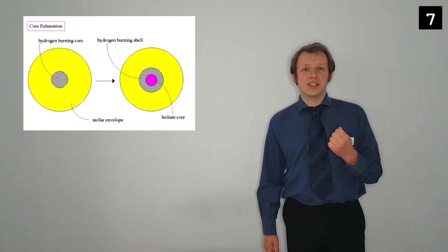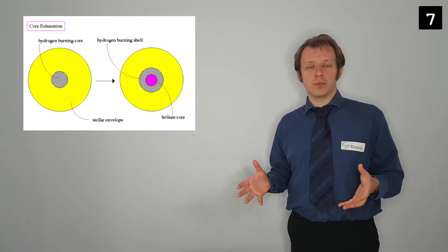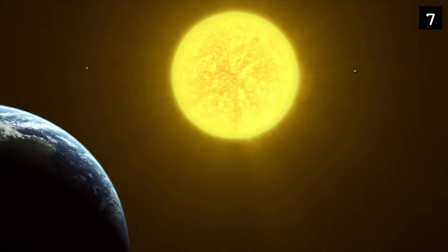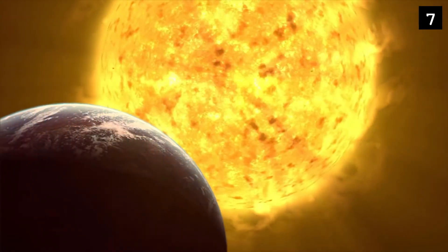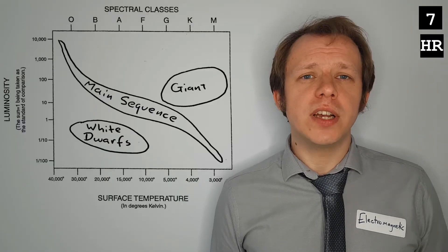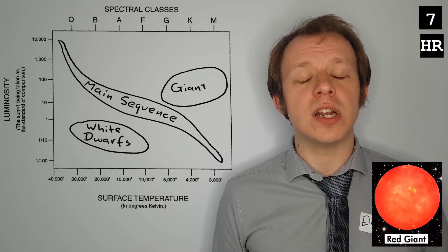For mid-sized stars — including our sun — once there is no longer enough hydrogen for fusion, the core will start to contract again. As that helium core contracts, it will get hotter and hotter. Although there is no fusion inside the helium core, that higher temperature causes the hydrogen around the core to start fusing. And even though the core itself has been shrinking, this increase in fusion in the outer layers causes them to expand. As these stars expand, the energy is more spread out, the temperature decreases, and they become more red. But because they're so large, they're still producing a lot of light, so they're pretty bright. They are known as red giants.